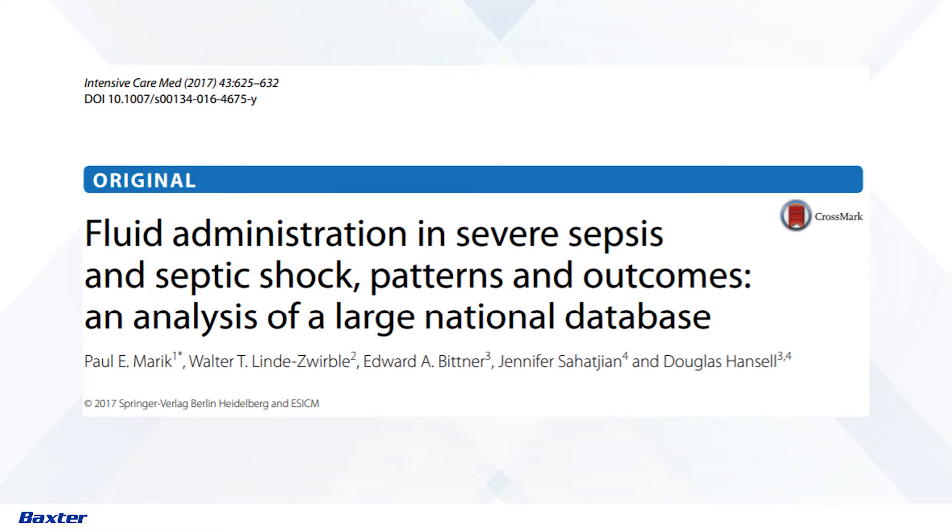We looked at roughly 25,000 patients in the Premier dataset, and what we were able to show was that fluid actually becomes an independent risk factor for complications. Much of the earlier work has been observational in single-center or a few multi-center studies, and the complication of fluid and patient severity has always been somewhat intermingled — the ability to tease that out has always been a bit of a challenge.